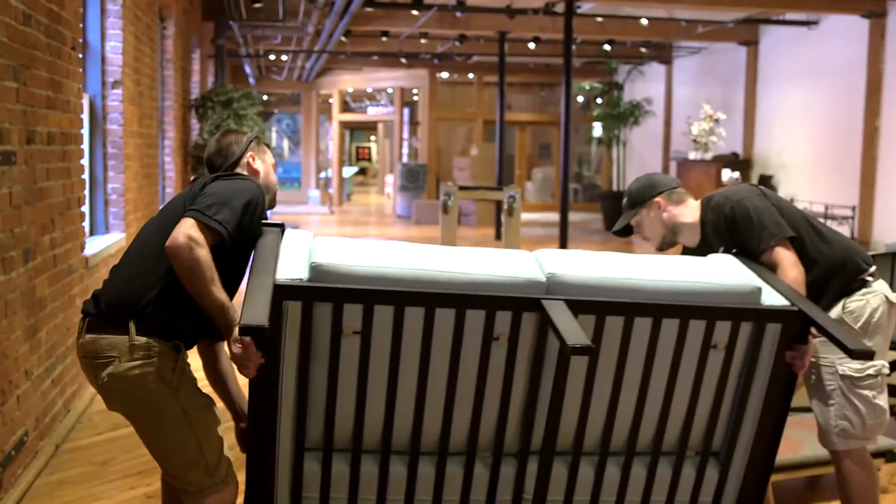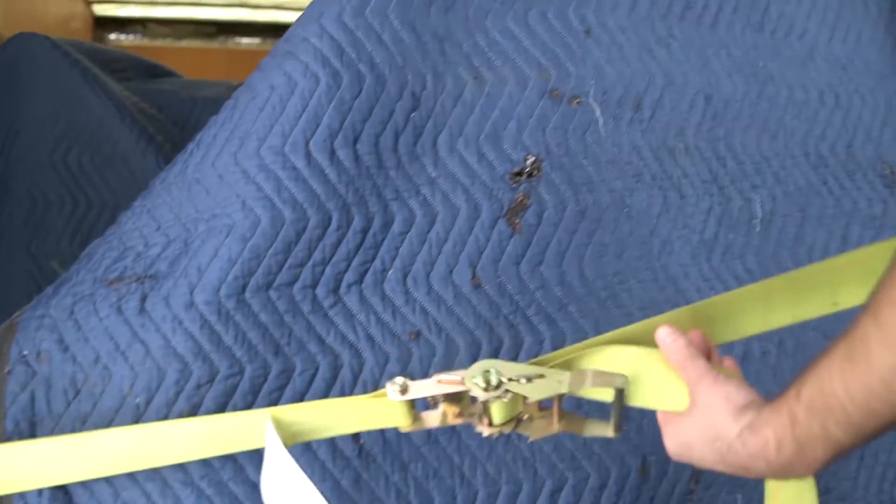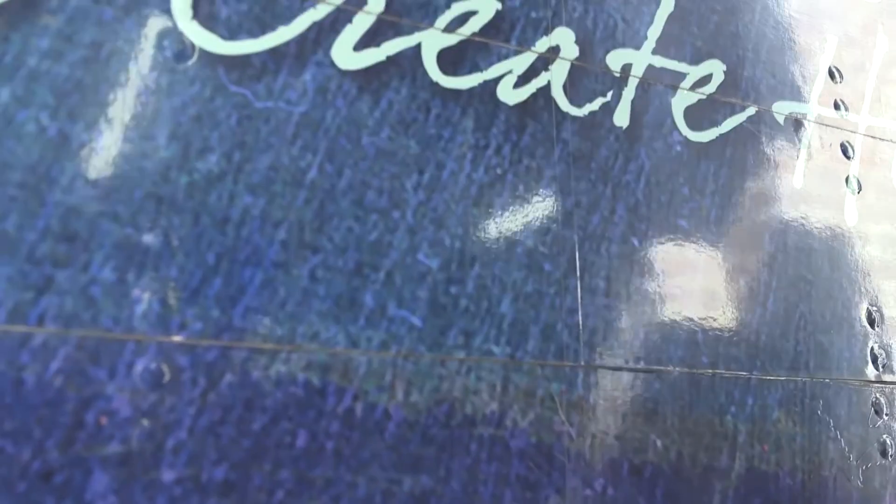When I first got here at Furnitureland South, I was a driver and was on our downtown pickup team. Throughout the years, I moved to lead that pickup team. I did that for about five and a half years and then I progressed into being a foreman team lead.